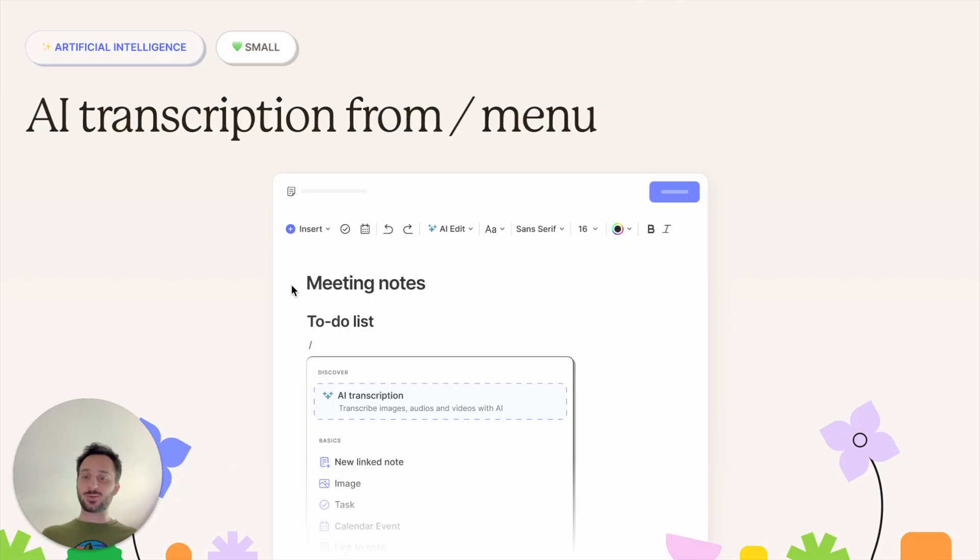You also now have AI transcription accessible from the slash command menu, which is a nice way to access it. Previously, people needed to either record audio or add an attachment like an image to discover they could transcribe it — so many people didn't even know AI transcription was available on Evernote. Now, everyone who uses slash commands knows they can do AI transcription, and so many more people are finding value in it.